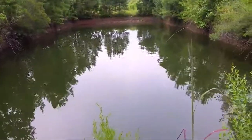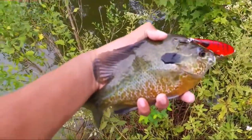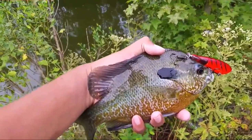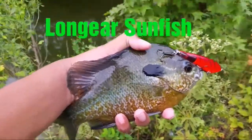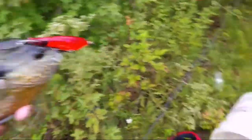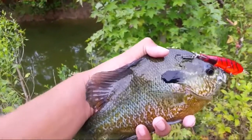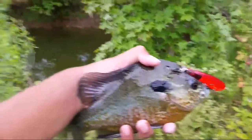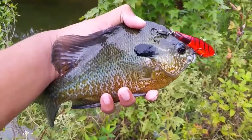Guys, I just made it to the new pond. Tied on the Whopper Plopper, and about the third cast — I mean, this is huge. I don't exactly know what kind of sunfish this is, but I'll look it up and put it on the screen. This is absolutely a nice sunfish. I'm actually going to put this in my bucket and take it home for my pond, because I try to stock it with big fish, and this is definitely worthy.